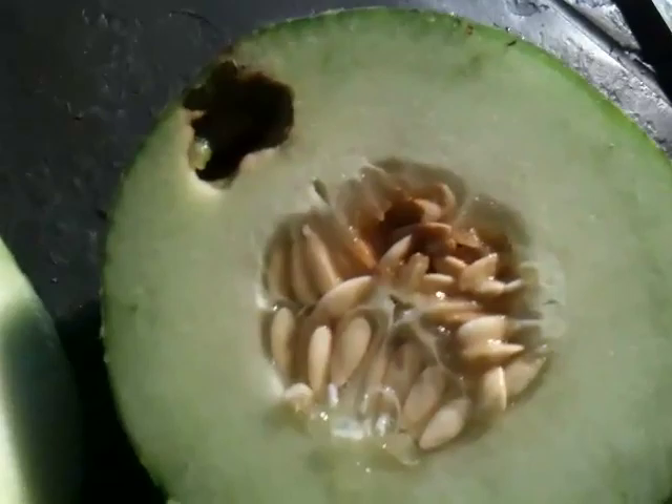I've cut one of the cantaloupes in half — actually, this is a musk melon — and you can see that it's already started to develop its seeds inside.